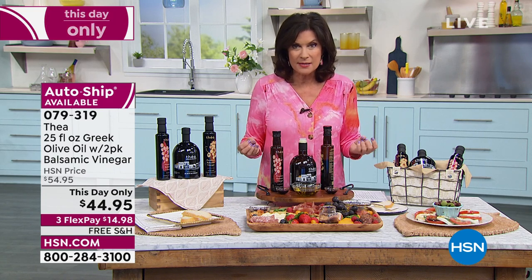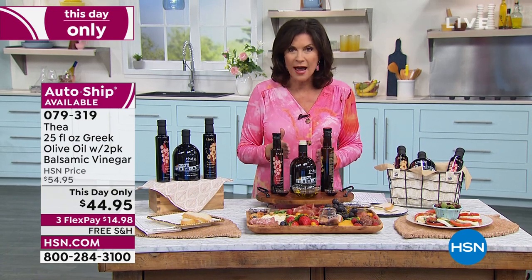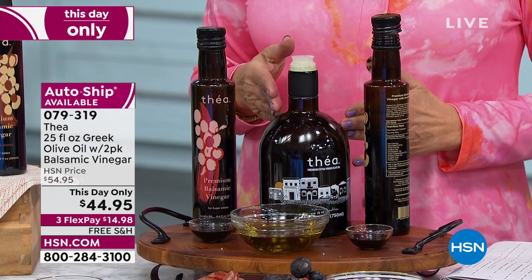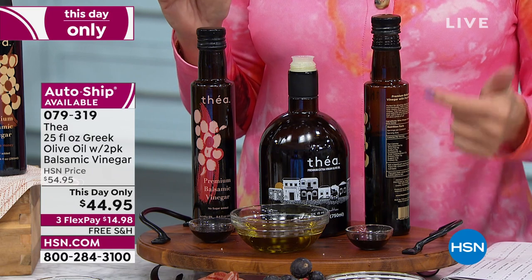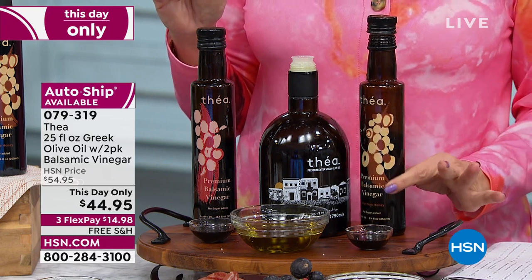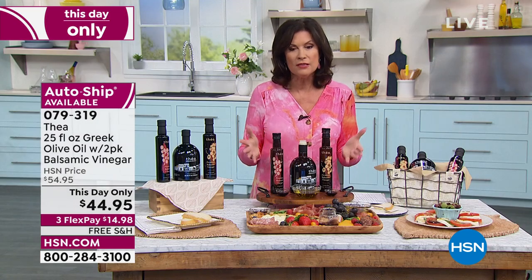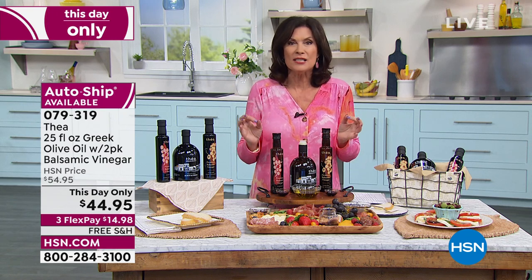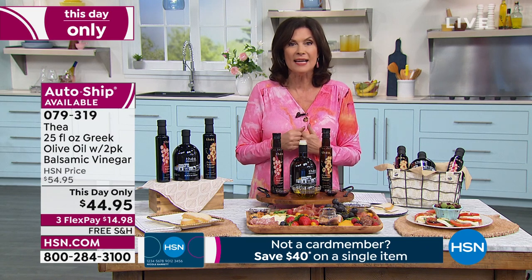Make sure you source the best ingredients — every chef will tell you that. When you can have 100% Greek olive oil delivered to your front door with two of your balsamic vinegars, it is worth it just for the one infused with honey. $44.95, only today, with free shipping and handling. Get it home and enjoy — this will elevate everything about your dining experience.